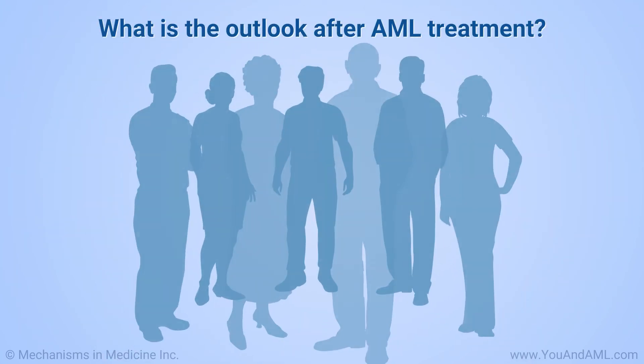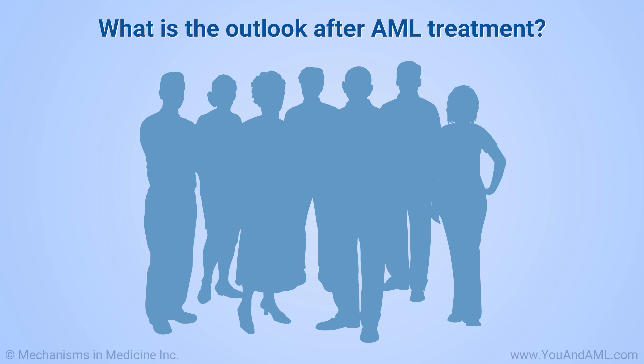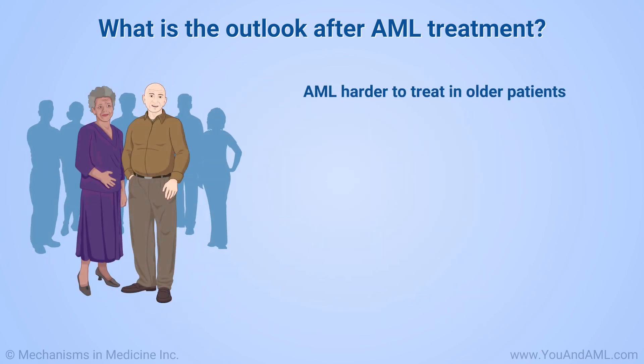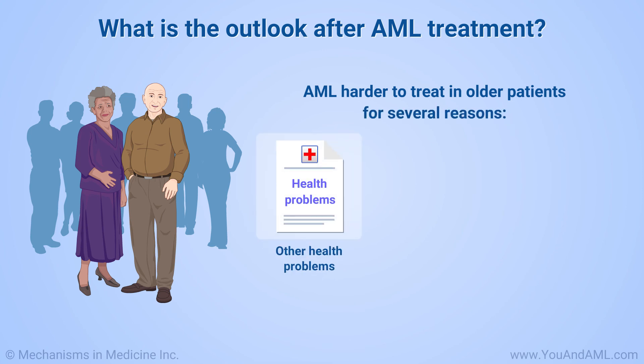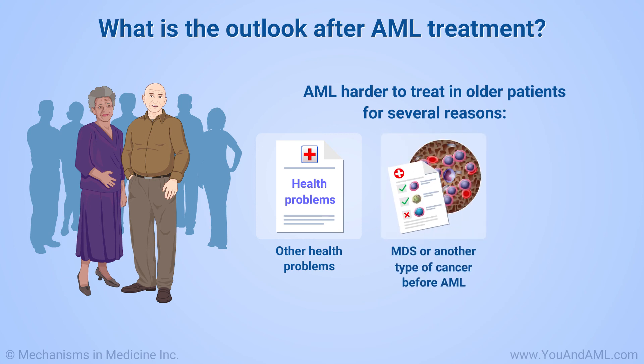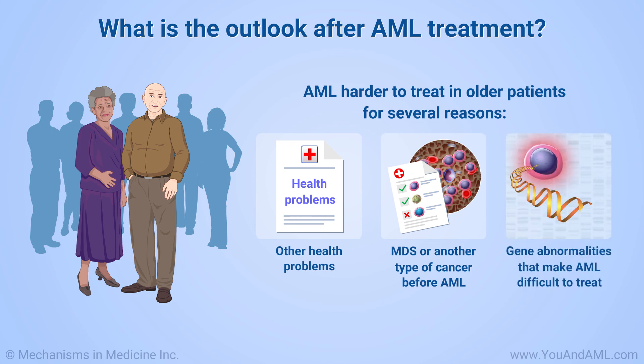The outlook or prognosis after treatment for AML often depends on age. Younger patients tend to have a better outlook than older ones, but this varies from patient to patient. AML is harder to treat in older patients because they more often have other health problems, are more likely to have had MDS or another type of cancer before AML, and are more likely to have gene abnormalities that make AML difficult to treat.